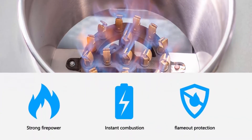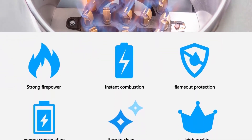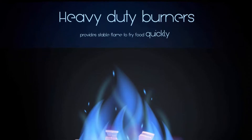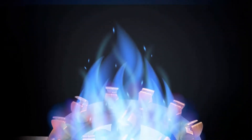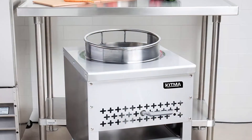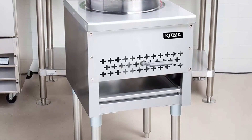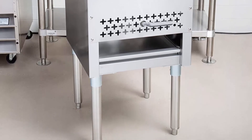Easy to load and adjustable: This unit's rolled front makes it easy to hold your wok, and its gradual slope design also prevents overflow. This wok range comes with four adjustable feet, allowing you to level it on any surface. Our products are all certified in the United States, and we provide a 1-year labor and parts warranty with on-site service within 48 hours.